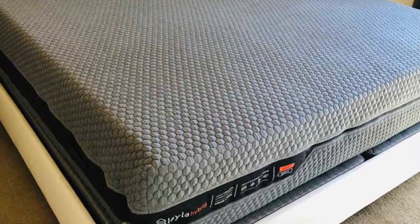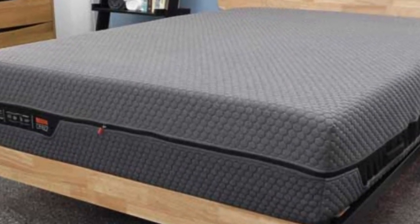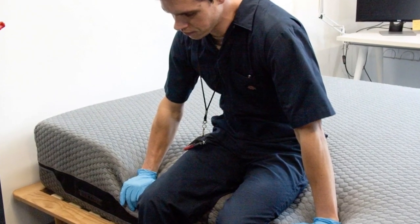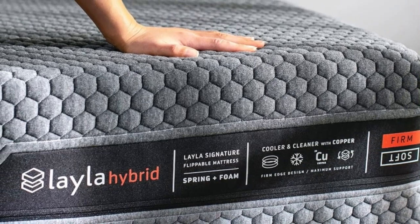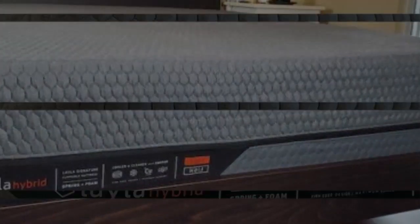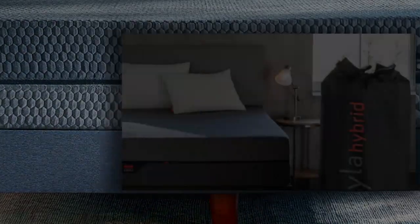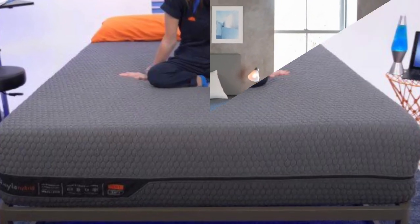During our hands-on tests, we evaluated both sides of the Layla Hybrid. Side sleepers on our team weighing less than 130 pounds preferred the softer side for its close contouring and cushioning around the shoulders and hips. Those weighing more than 230 pounds received sufficient support on the firm side. For those between 130 and 230 pounds, both sides felt comfortable. Our back and stomach sleepers largely preferred the firm side. Pressure relief and motion isolation were major strengths of the medium-soft side, while the firm side earned higher ratings for edge support and ease of movement. Temperature control was one area where both sides excelled, with little to no heat buildup detected on either surface.